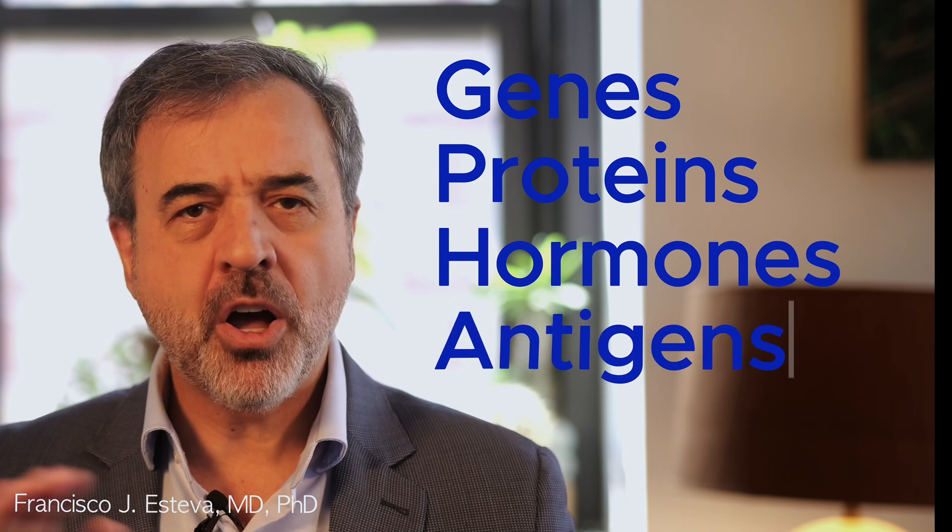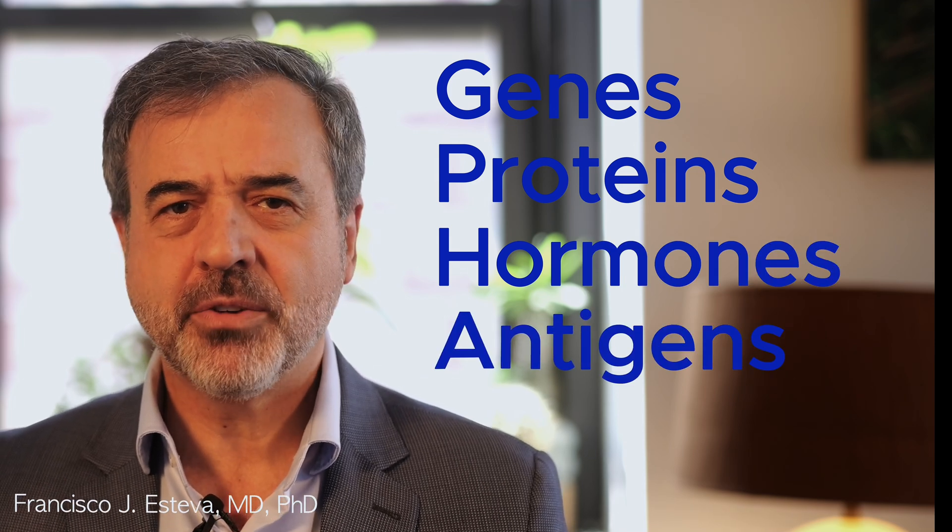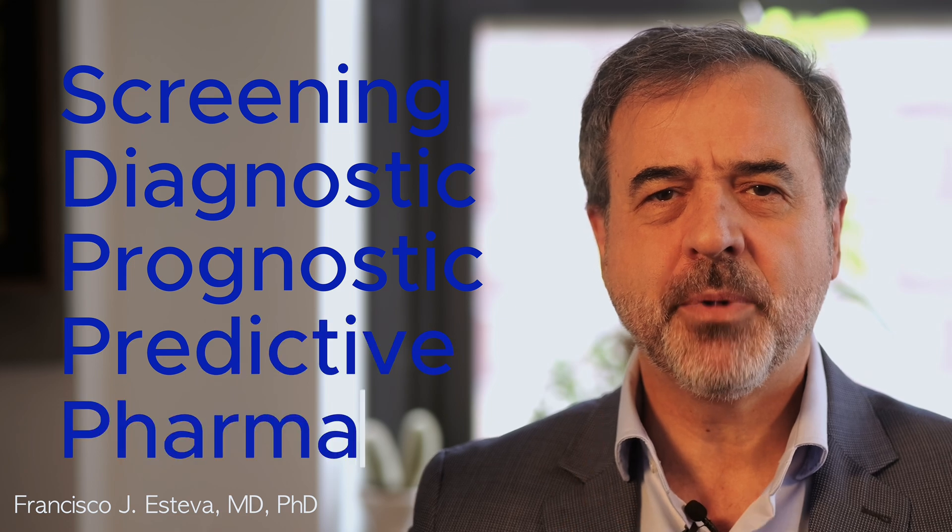Biomarkers can be genes, proteins, hormones, or other molecules that signal the presence of cancer. Biomarkers are categorized into five main types: screening, diagnostic, prognostic, predictive, and pharmacodynamic.